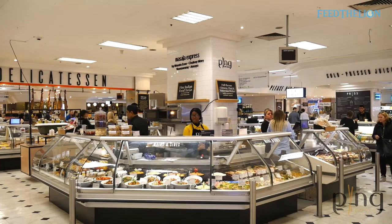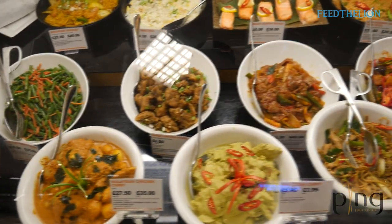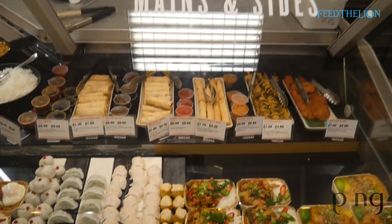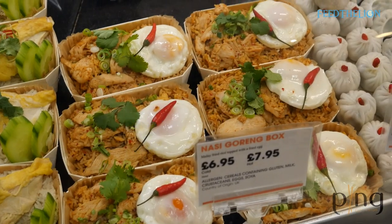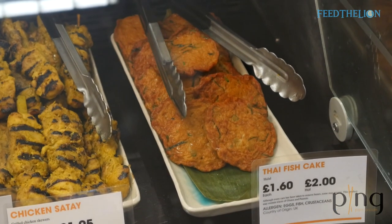We also have a deli counter downstairs, so if customers want to take away for the week or for dinner in the evening, we have Hainanese chicken rice, nasi goreng, and many other dishes on sale there — satay, curry puffs, spring rolls. It's very much a takeaway option. Thank you for coming down; I hope you enjoy the food and share our passion. Not many people know this space exists, or that Ping exists here on the fourth floor in Selfridges London, so I hope this gets the word out and gets people to come and try our food.